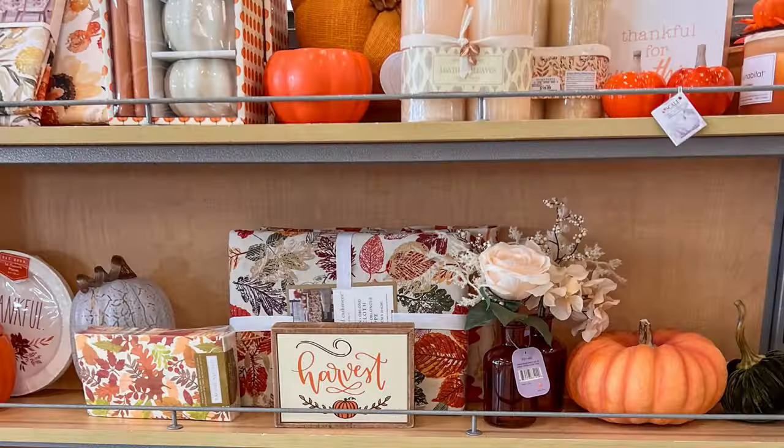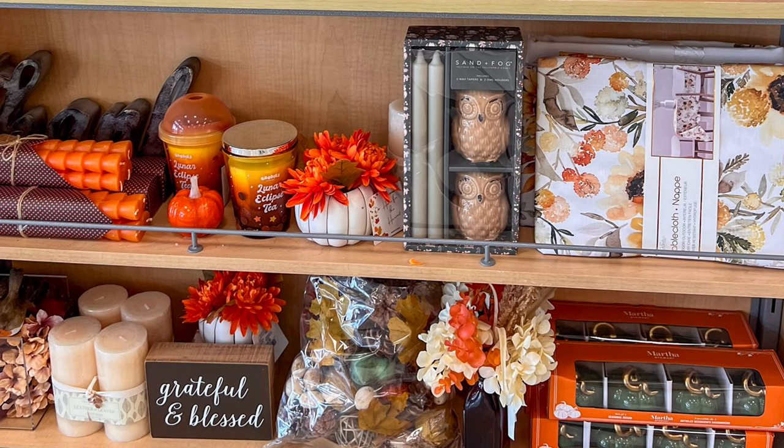Don't buy fall decor from retail stores. Each fall the big-box stores especially are filled with ugly mass-produced plastic pumpkins, bright orange throw pillows, and pumpkin spice flavored everything. If you buy your fall decor from these aisles you will be left wondering why your home doesn't feel like the cozy autumn retreat you were hoping for.